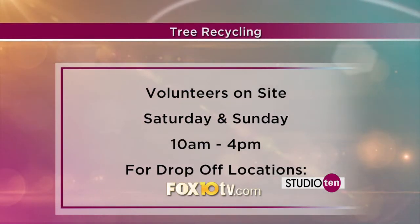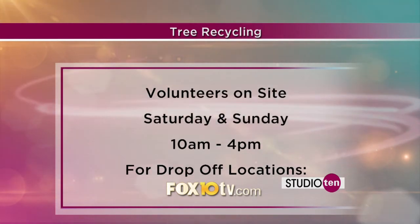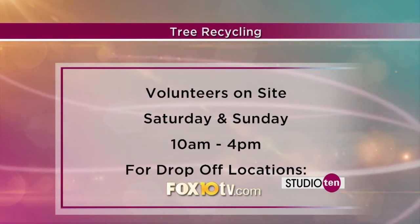You have six different locations. We're going to put all of the information on our website, fox10tv.com — just click on the Studio 10 page. They'll have volunteers on site Saturday and Sunday, and you can drop them off between 10 a.m. and 4 p.m.